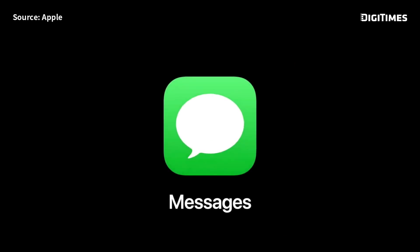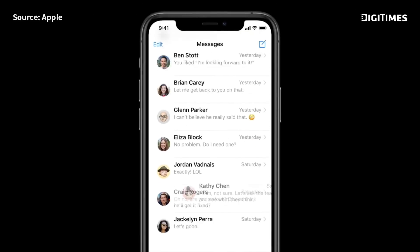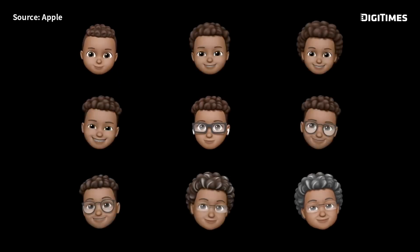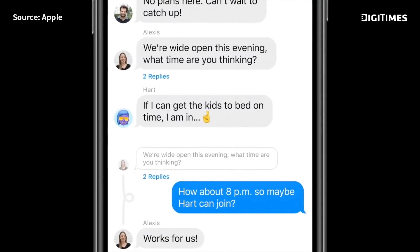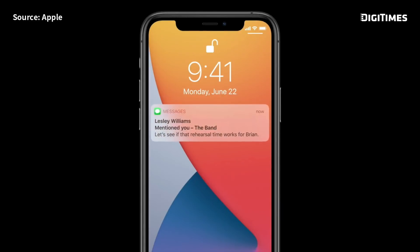Next up, Messages. We are introducing a new way to let you stay connected to your most important conversations by letting you pin them at the top of your list so you can always get to them. In iOS 14, we're adding even more ways to create your look and more age options too. We're adding inline replies that let you reply directly to a specific message. With mentions, you can just type someone's name to direct a message to them, and now you have the ability to only be notified when you're mentioned in the group conversation.